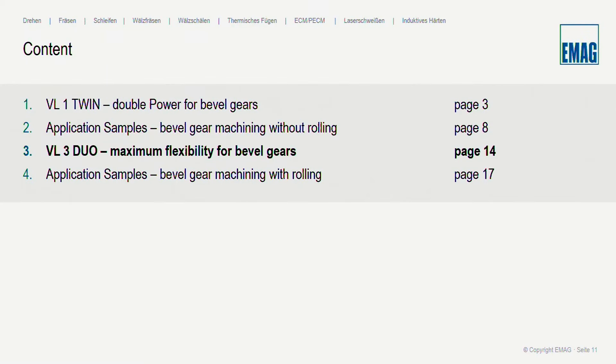Now I'd like to hand over to Daniele Loporchio, who will introduce the VL3 Duo in more detail. As mentioned, the VL3 Duo is a more flexible machine with more tools, driven units, and Y-axis access — not only for bevel gears, but for different kinds of operations. Daniele will also introduce an application sample of producing a bevel gear with rolling function.